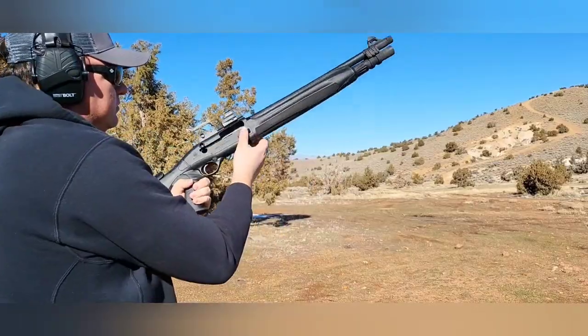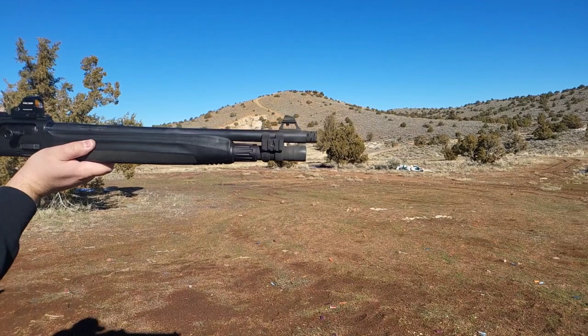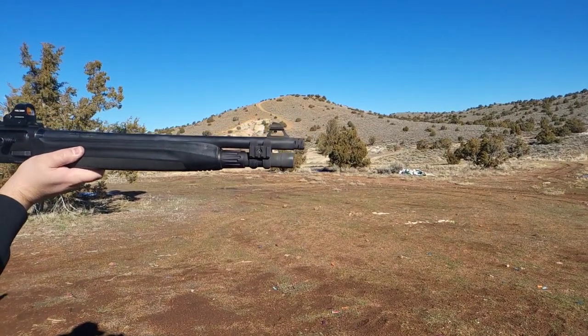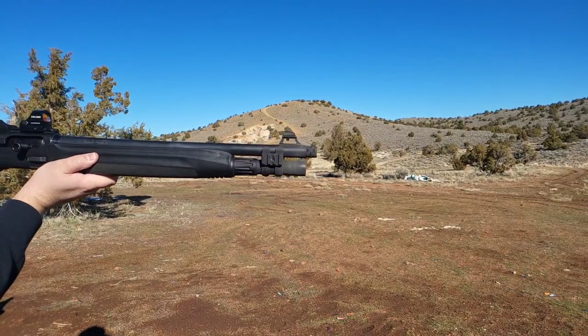The Blink gas system does a great job of venting the excess gas. There's the breaching choke helping out with the recoil just a little bit, venting out some gas to the outsides — very, very controllable.